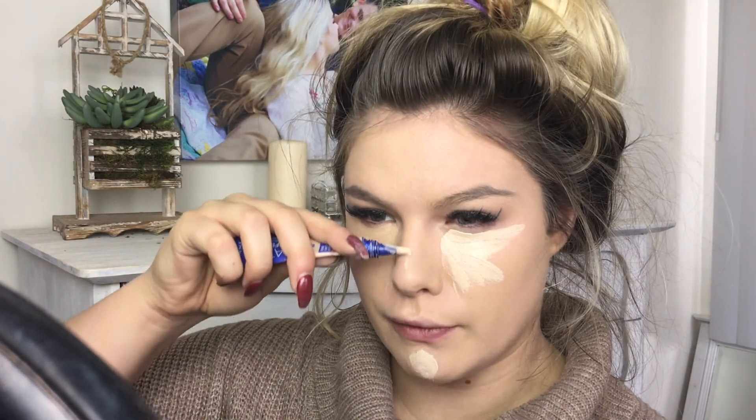Now that foundation is out of the way, we're moving on to concealer. On the high-end side I'm using the NARS Radiant Creamy Concealer in Custard, and on the drugstore side the Rimmel Match Perfection in Fair. I'm just going to add a dab to brighten it up. Between these two, the NARS one has a lot more coverage and doesn't crease. The Rimmel kind of shears out and gives more of a brightening effect — there's really no coverage to it whatsoever.